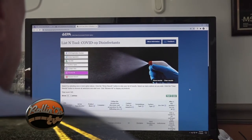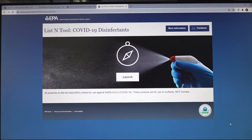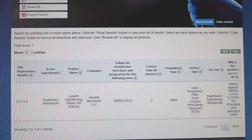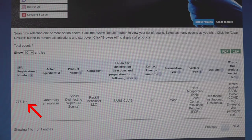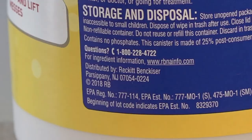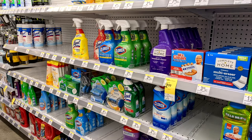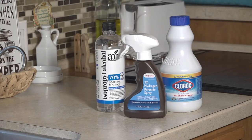The CDC website lists products that disinfect against COVID, and the EPA has what is called the ListN tool where you can enter an EPA registration number of a product to see if it is a disinfectant that works against COVID-19. The EPA registration number is typically found on the rear label of the product. After reviewing the list, there are three disinfecting products that we always use and keep in our RV: rubbing alcohol, hydrogen peroxide, and regular household bleach.